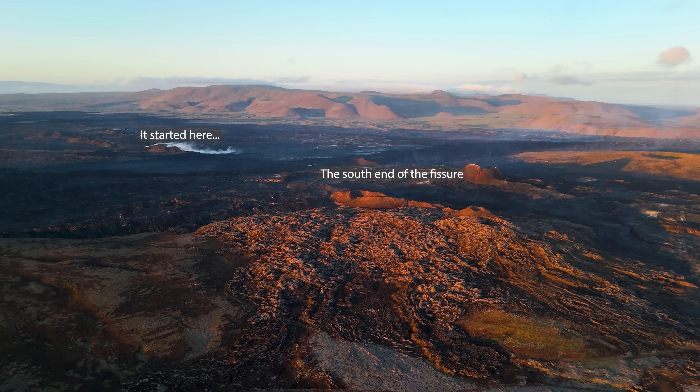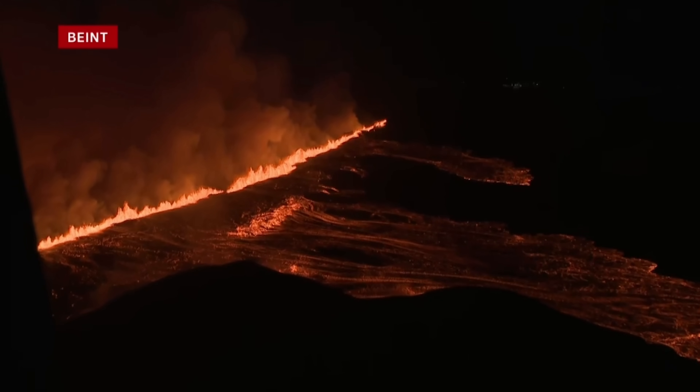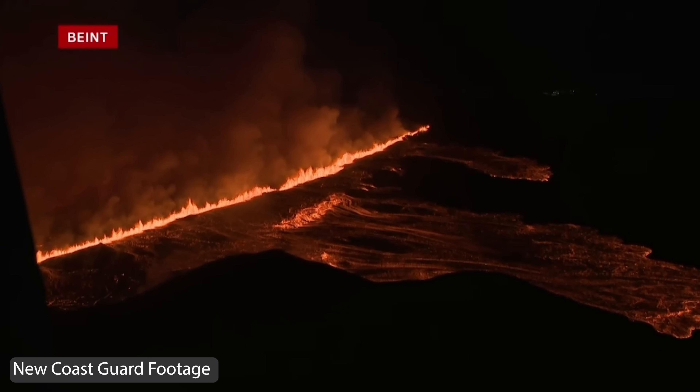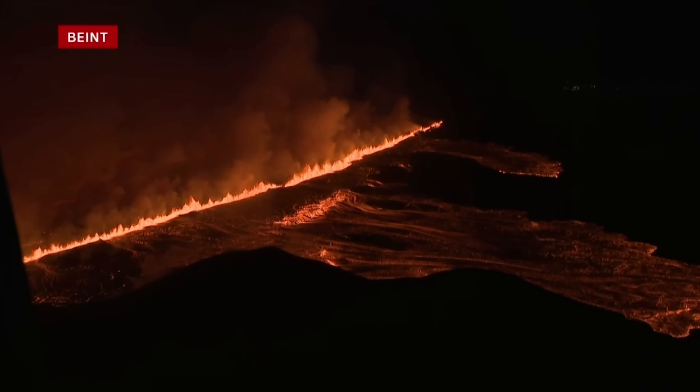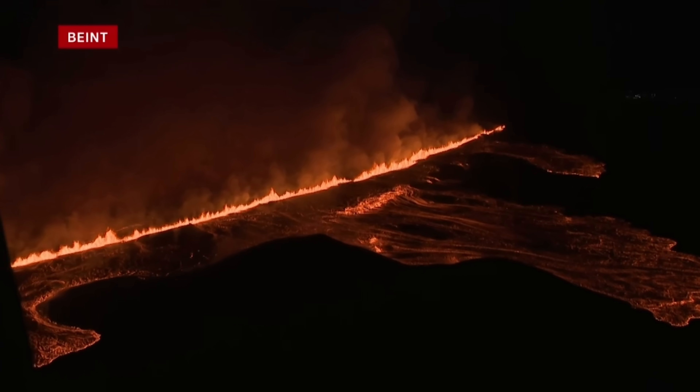As usual, I'm leaving links to the webcams and Icelandic news sources in English. There are no delays when it comes to flights — these eruptions have never interrupted air traffic. So if you are a tourist in Iceland, don't be worried. This is just how my country is.